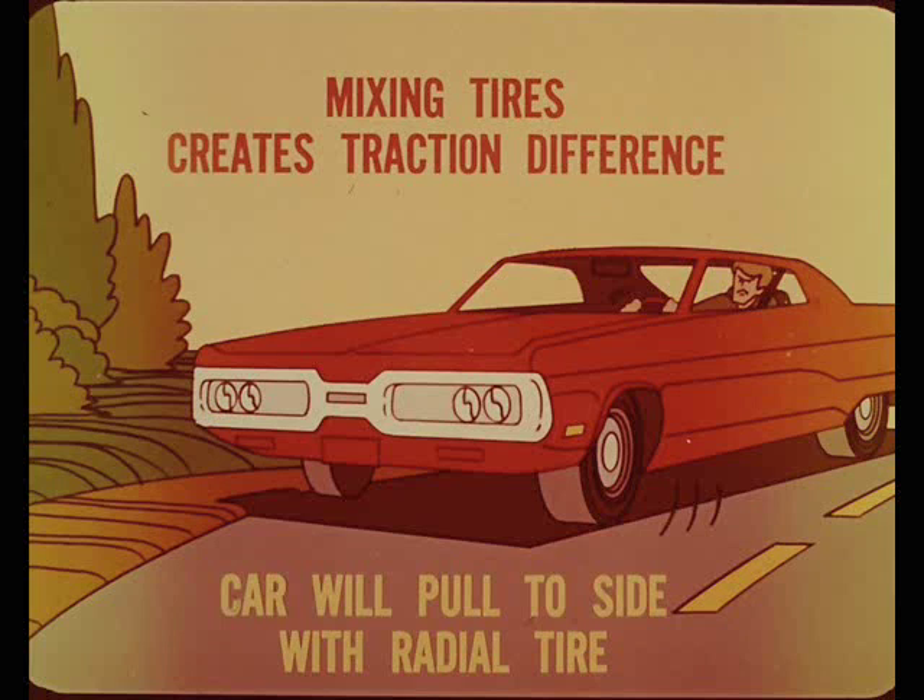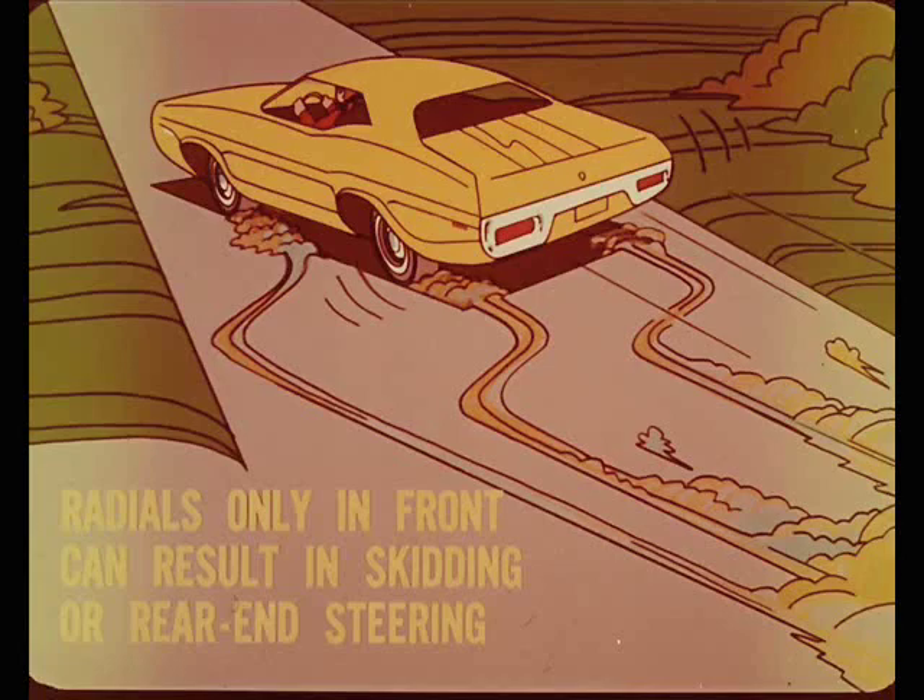If a radial ply tire is paired with a conventional tire on the front wheels, the car will pull to the side with the radial tire, and braking will be likewise affected. Even when radials are paired, if they are used only on the front wheels, the relatively lower traction at the rear can result in skidding or rear-end steering in turns.